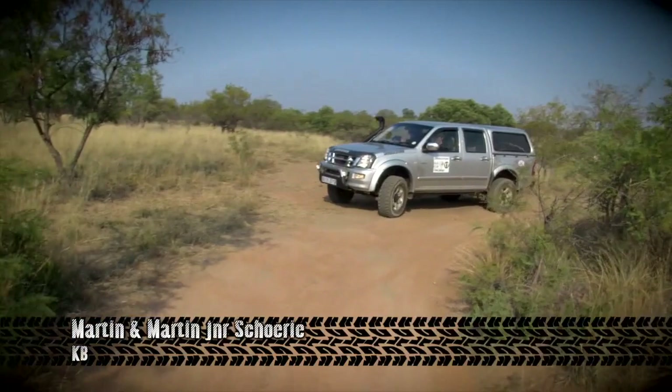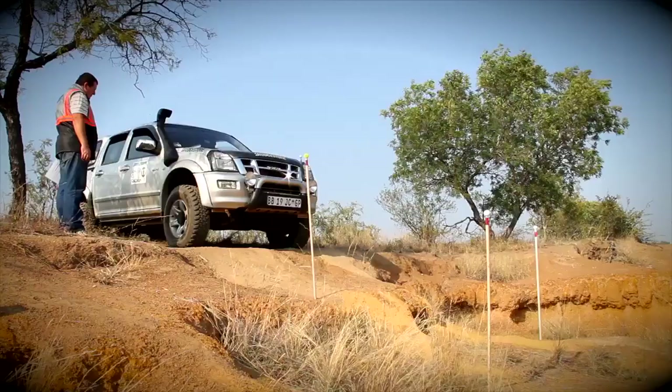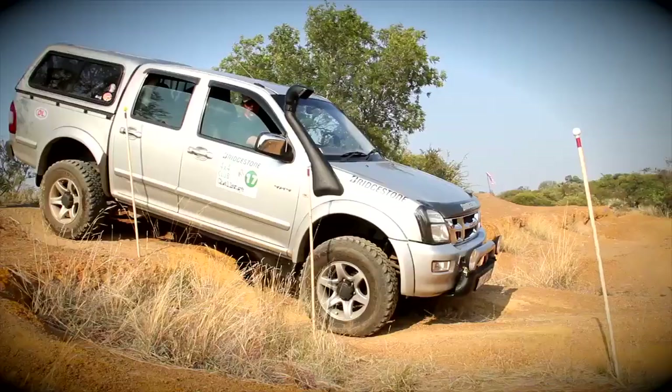This is Martin and Martin Jr. Skuri in another Isuzu KB double cab. Apparently Martin has some valuable intel on the day's action. 'What's going to happen the rest of the day?' 'I've got no idea — I hope it's good. I like a challenge.' Well, let's just watch the Isuzu go through the obstacle — and that was about as exciting as playing fetch with a one-legged dog.